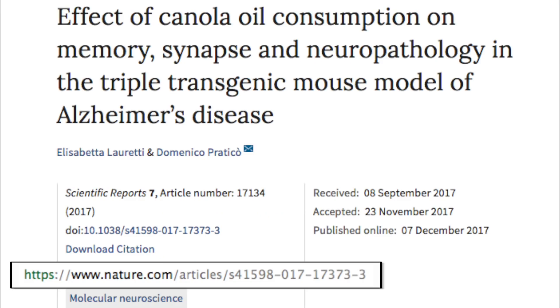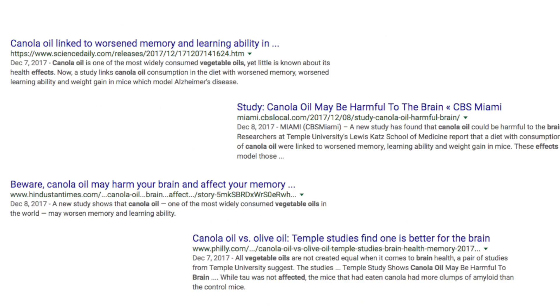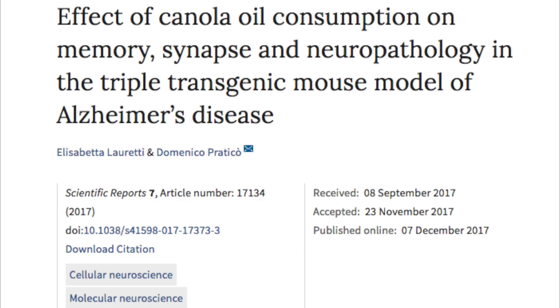The first paper we're going to be reading is called "Effect of Canola Oil Consumption on Memory, Synapse, and Neuropathology in Triple Transgenic Mouse Model of Alzheimer's Disease." Or, as the articles that cite it say, canola oil makes you stupid and worsens memory, depending on what you read. You can already see the difference between the two — the paper itself is only referring to the effects on triple transgenic mice, while the article generalizes that to humans. So let's get into it.